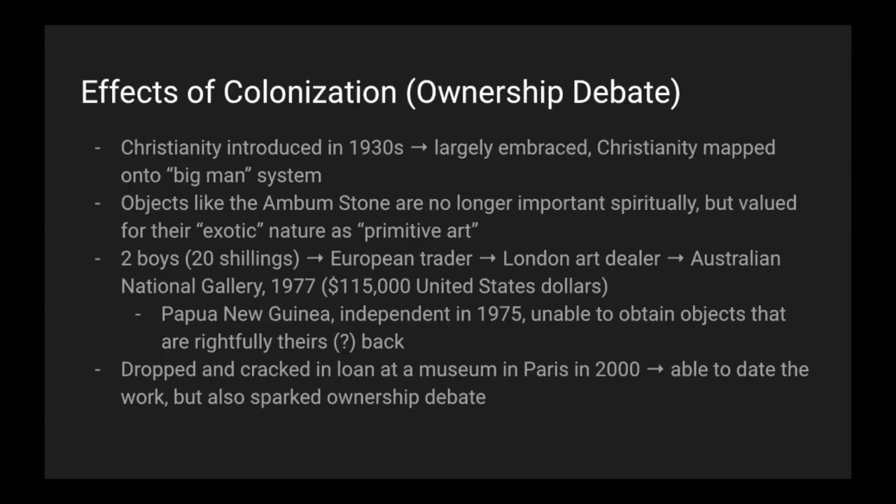The Ambum Stone is a great piece to start talking about the effects of colonization and the ownership debate of many works of art. Christianity was introduced to New Guinea in the 1930s and was largely embraced. Christianity mapped onto the big man system quite well. Objects like the Ambum Stone were no longer important spiritually, but valued for their so-called exotic nature as primitive art. The route that people can trace now is from two boys who sold it for 20 shillings to a European trader, to a London art dealer, to the Australian National Gallery in 1977, who paid $115,000 US dollars for the Ambum Stone.